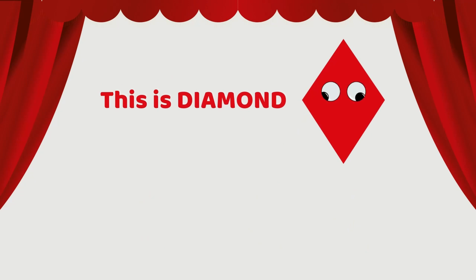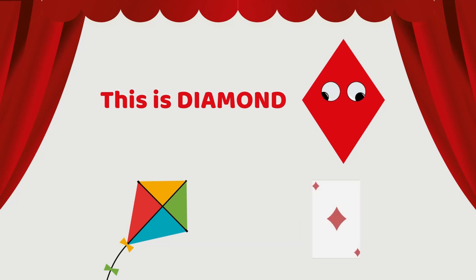This is a diamond. Kite is diamond. I can see diamond on the car. Can you look around and spot something shaped like a diamond?